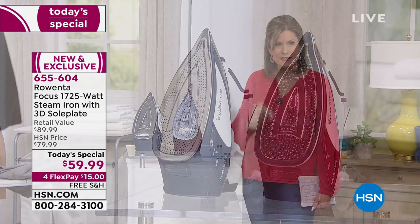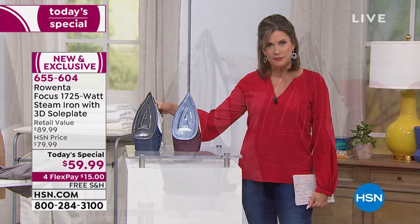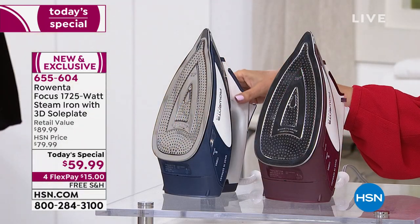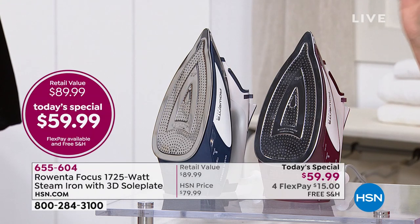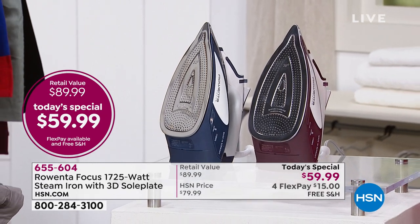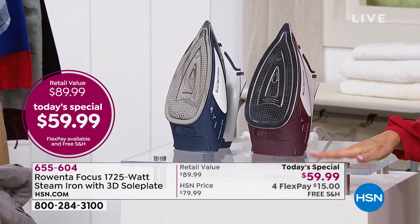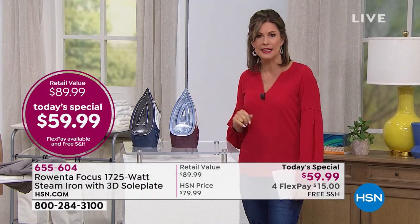We're going to give you a choice of color today — burgundy or a pretty navy blue. Whichever one you choose, it's $59.99, a $30 savings off retail, and only available here at HSN. The four flex payments mean you can get this home for $15, and we're even going to take care of shipping and handling for you.